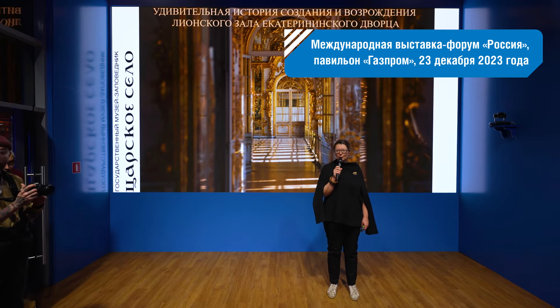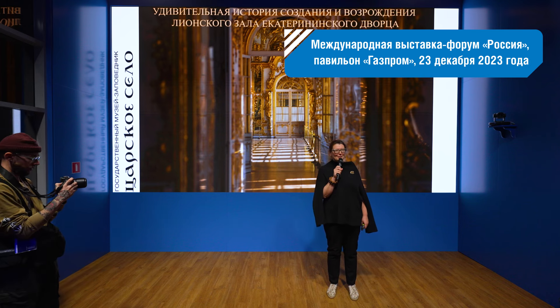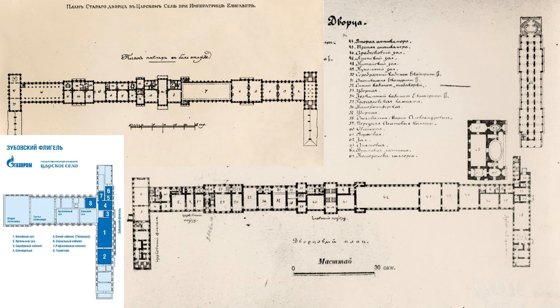Hello, dear guests, dear colleagues. My name is Ryadova Maria Nikolaevna, I am the chief architect of the Tsarskoye Selo museum-reserve, and I will tell you one of the remarkable stories of restoration. We will be talking about the Lyons Hall, but first, with the help of these slides, let us try to understand how it all began.